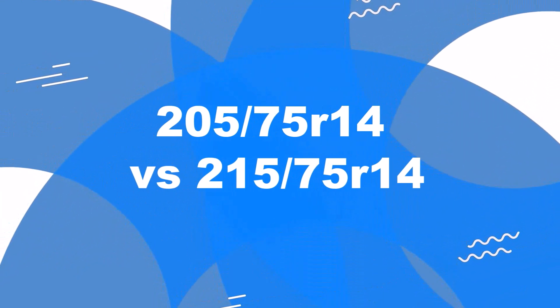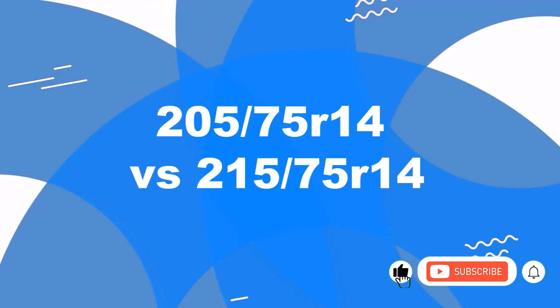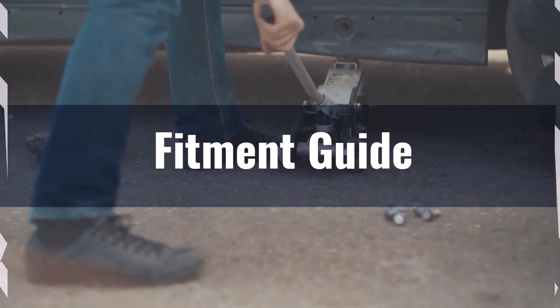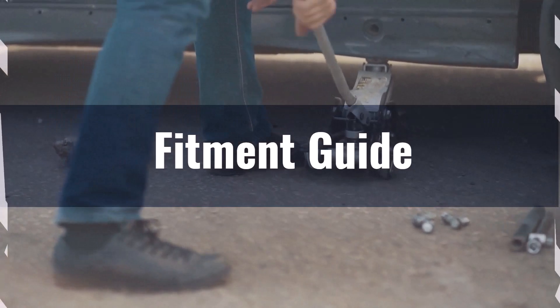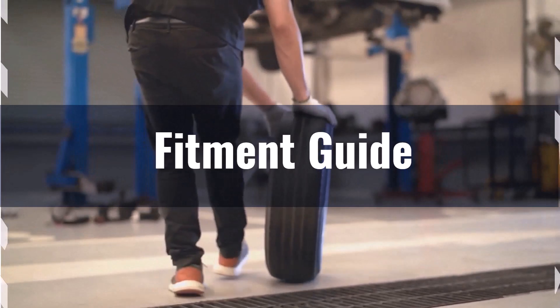Welcome to our comparison video on switching from 205 75R14 to 215 75R14. The diameter difference between 205 75R14 and 215 75R14 is 2.3%, which is within the acceptable range. This means the interchange is feasible without significant modifications.